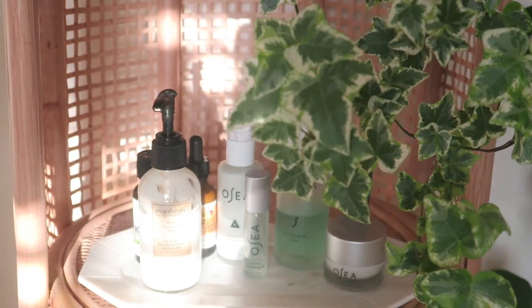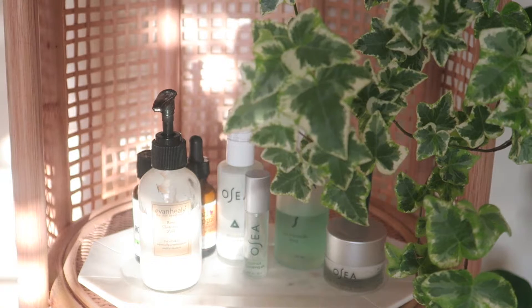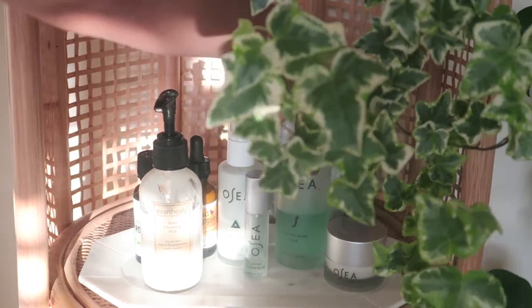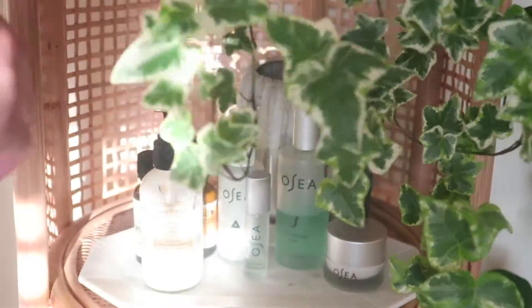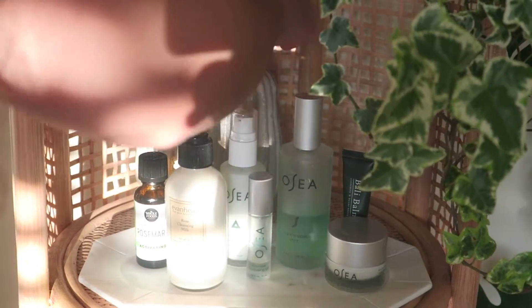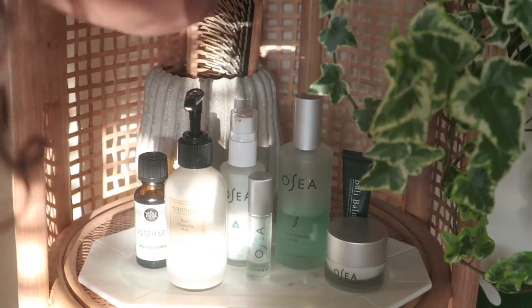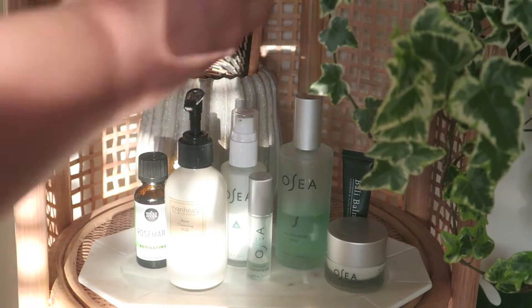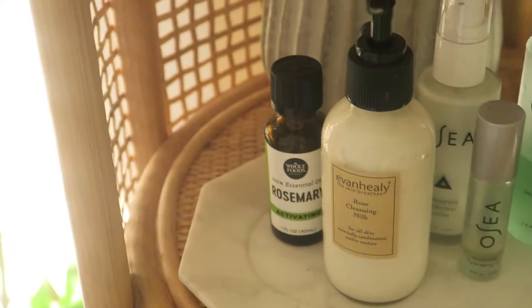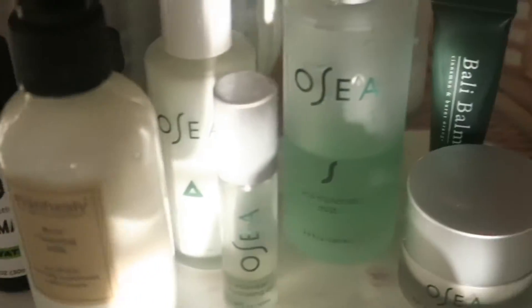I've got the Mad Hippie vitamin A serum, which is a product I really want to use more on my skin. Then there's the Bali Balm cinnamon and burnt orange product — it's an amazing scent for autumn, and since autumn is almost here, I'm definitely going to be using this lip balm. I also got the OSEA ocean lotion on here. Finally, I put my wooden brush and wooden combs right behind the marble tray that holds all the skincare products.